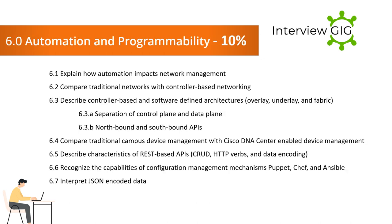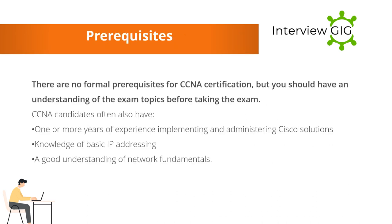Section 6 — Automation and Programmability: 6.1 Explain how automation impacts network management. 6.2 Compare traditional networks with controller-based networking. 6.3 Describe controller-based and software-defined architectures including overlay, underlay, and fabric. 6.3a Separation of control plane and data plane. 6.3b Northbound and southbound APIs. 6.4 Compare traditional campus device management with Cisco DNA Center-enabled device management. 6.5 Describe characteristics of REST-based APIs: CRUD, HTTP verbs, and data encoding. 6.6 Recognize the capabilities of configuration management mechanisms: Puppet, Chef, and Ansible.